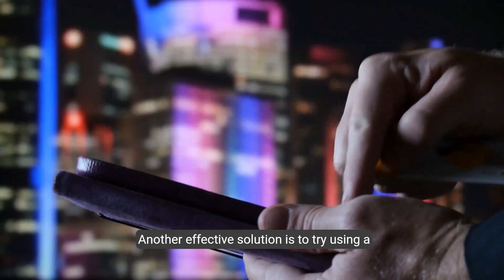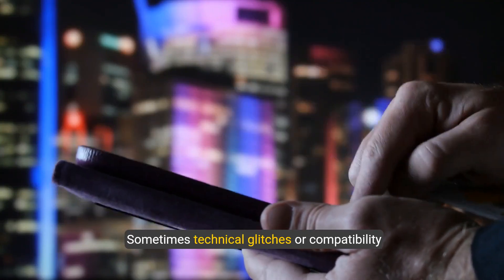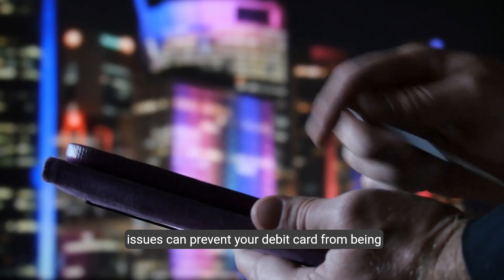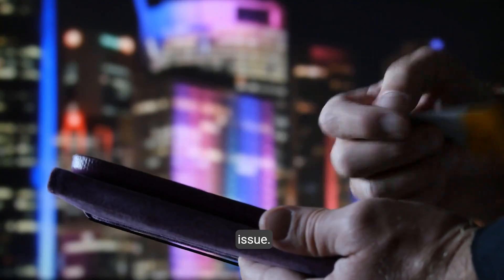Another effective solution is to try using a different browser or device. Sometimes technical glitches or compatibility issues can prevent your debit card from being processed. Switching browsers or devices can often resolve this issue.